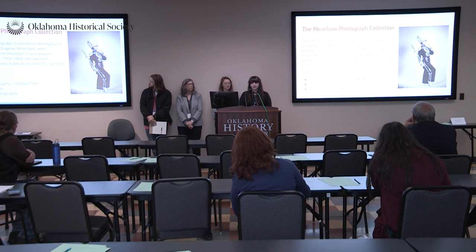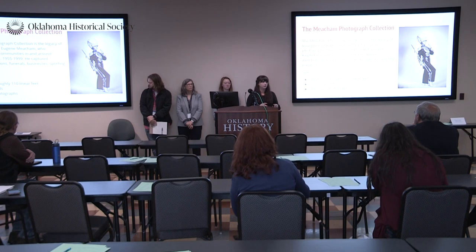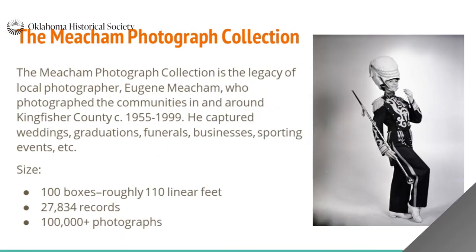The Meacham photographic collection was basically the life work of Eugene Meacham, a local photographer who did anything from family portraits to car accidents, random aerial flight photos. You'll see a bunch of them throughout this presentation — every photo, I think, is from the collection. There's all sorts of photos: cheerleaders, anything to do with the schools, pictures of churches. Anything you can think of to deal with life in Kingfisher, he probably took a picture of.